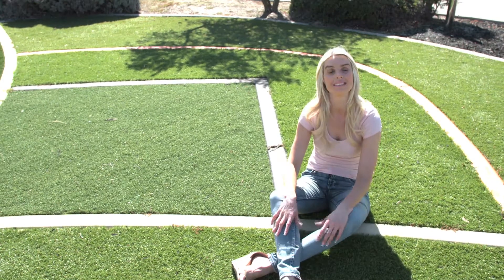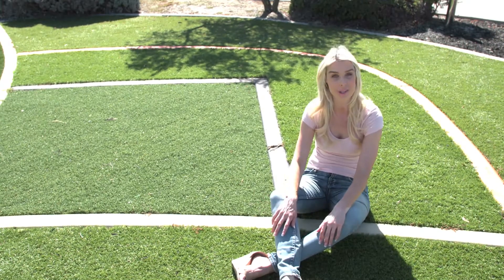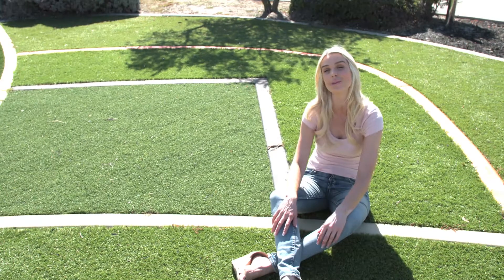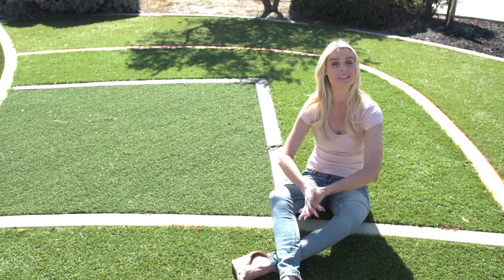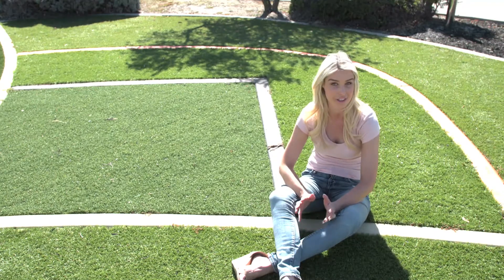How great is the warmer weather? The sun is shining and the birds are chirping. And the last thing you want to be worried about on a hot summer's day is mowing your lawn. Well, that's why you need All Seasons Synthetic Turf.